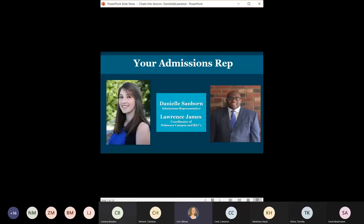Thank you so much. Hello again, everyone. My name is Danielle. My partner Lawrence is on here. He'll be talking later on in the presentation to go through some more of the Delaware specifics. This is just to put some faces with the voices you're going to hear today.